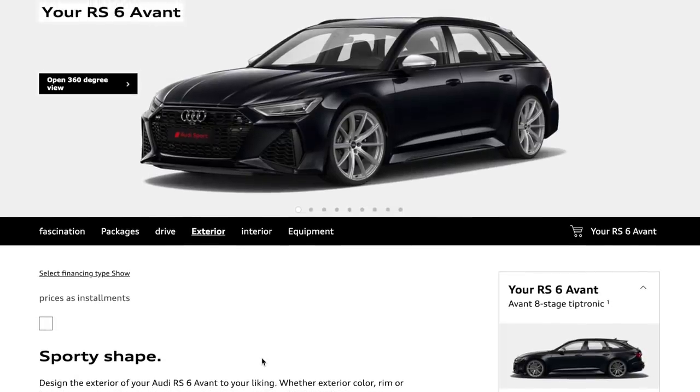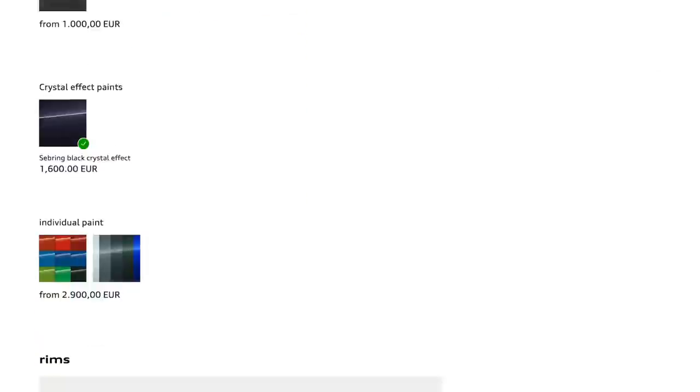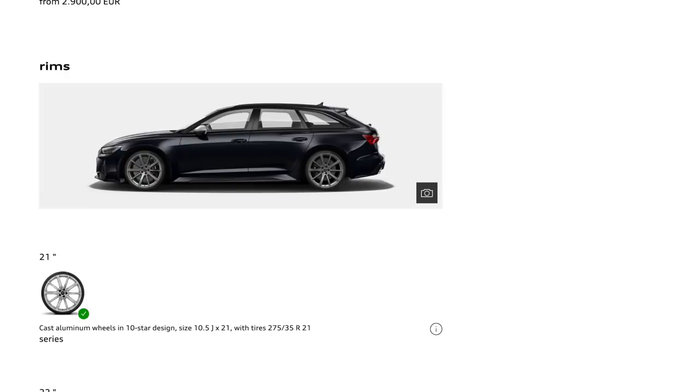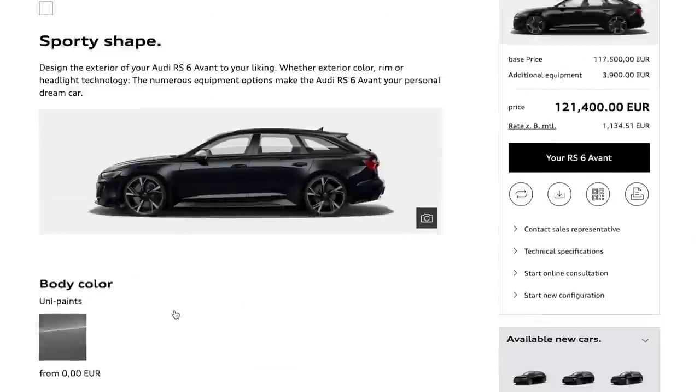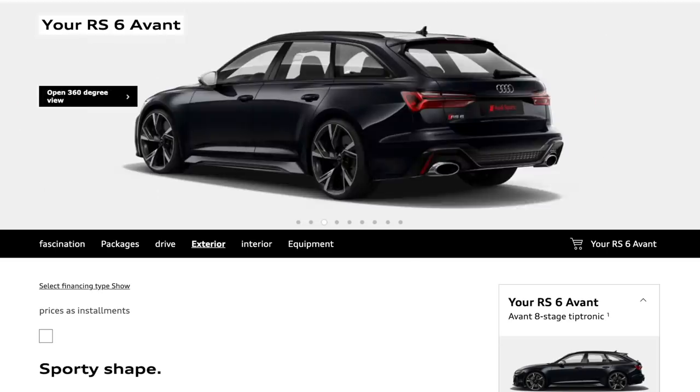I'm thinking more stealth on this one. The Sebring Black Crystal Effect could be something special and very different on the road. Scrolling down to wheels — they come standard on a base 21-inch rim, but the 22-inch wheels are a 2,000 euro option. Adding the 22s dramatically changes the whole aesthetic dynamic of the car. It's a good-looking car, and that changes everything straight away.